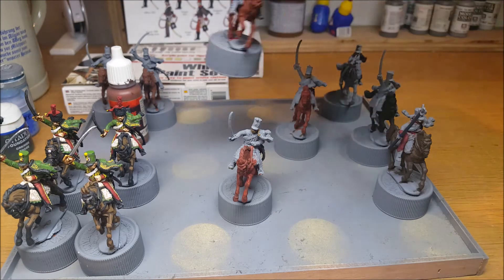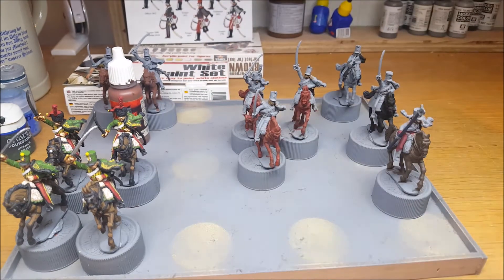So what have I been doing? I finished whatever I was doing last — I did some command figures, and before that I did my Silesian cavalry.